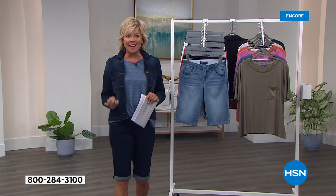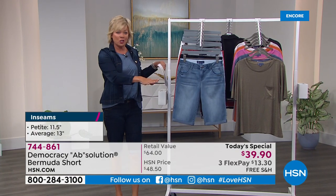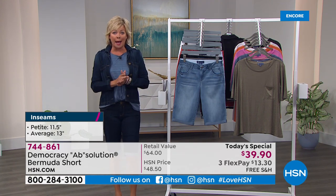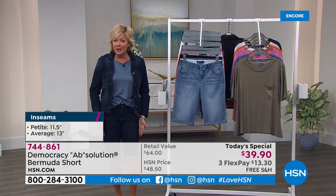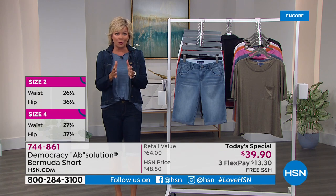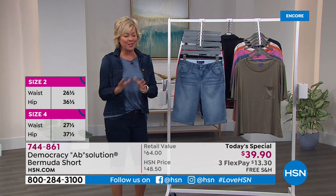We've got seven amazing colors to choose from, and wait till you hear the best part — it's not even just the price. It's the way Democracy does something called Absolution. It gives you the most incredible fit, seaming details, and a lot of help right in the tummy area to give you the most beautiful silhouette. We'll talk more about that, show you details, and talk to our special guest.